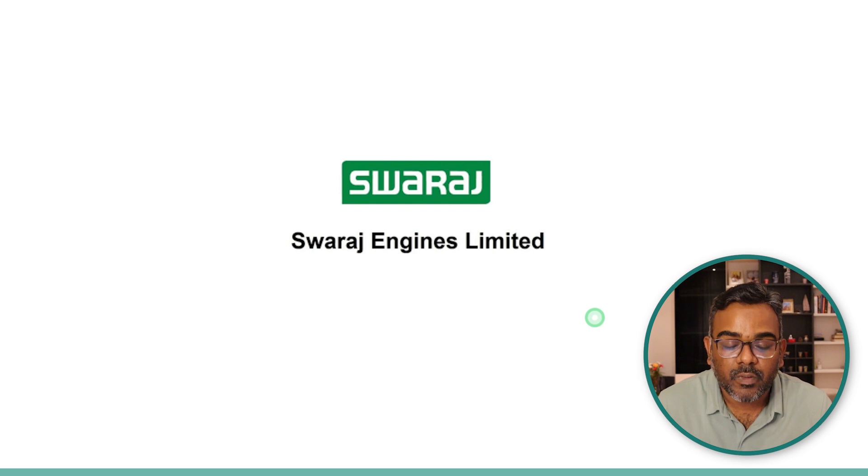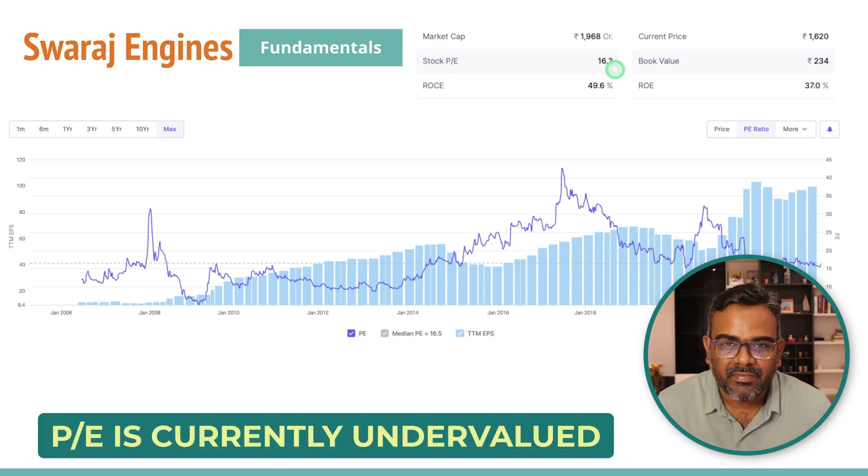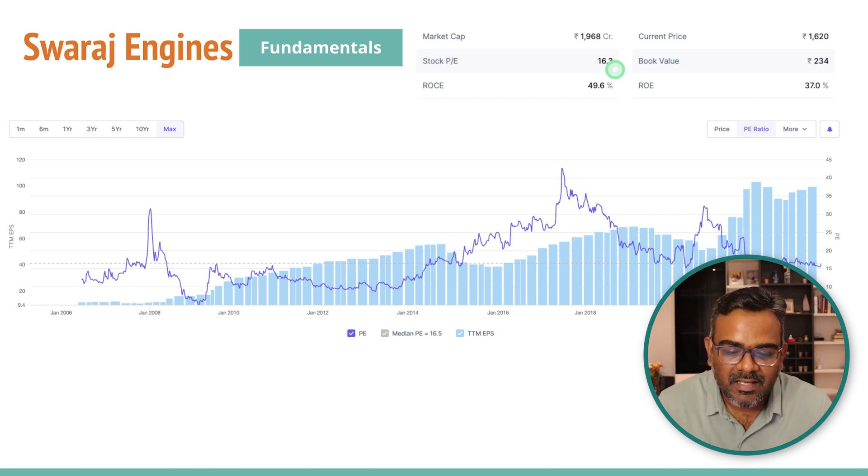Now let's look at the stocks for this week, starting with Swaraj Engines Limited. This is a very good company — fundamentally excellent — and the stock has not done much, so I think it's time to pick this as one of the core stocks for a portfolio. It's a very small company, around 2000 crores market cap, but look at those ROC and ROE numbers — they are very good. The PE is just 16. With a ROC of 49 and ROE of 37, I think the stock should be trading at least at a 25 to 30 PE.